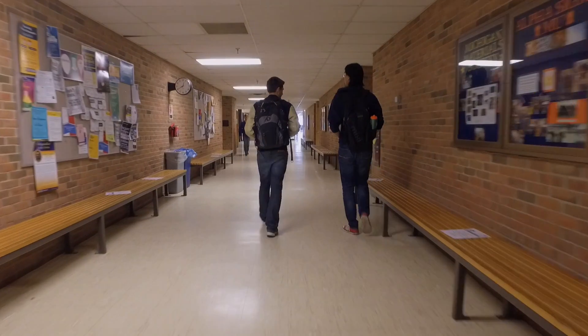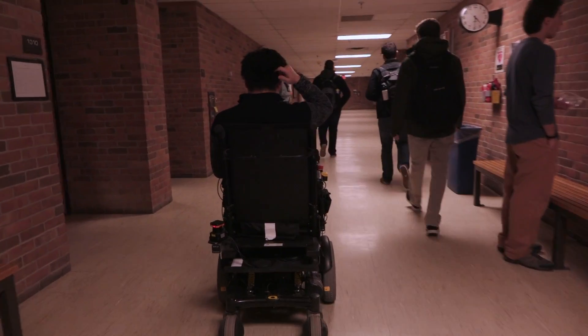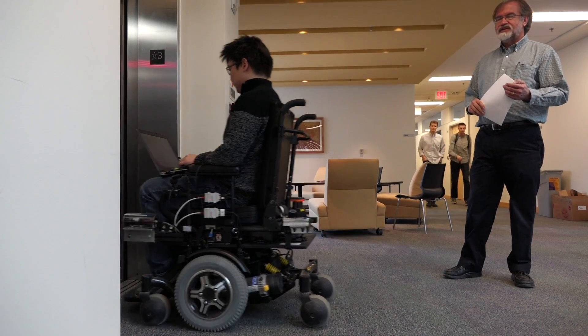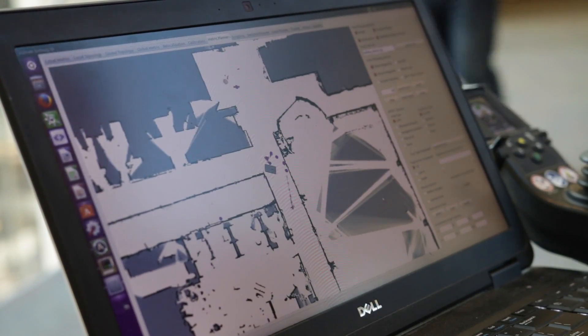One of the characteristics of these environments is that you can't count on GPS to tell you where you are. So the robot has to be learning the map and keeping itself localized and oriented by using its own perceptual abilities. That's been a major focus of our work.